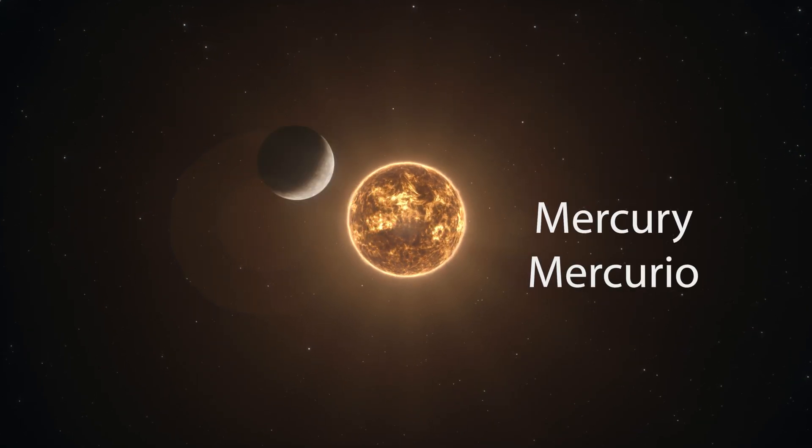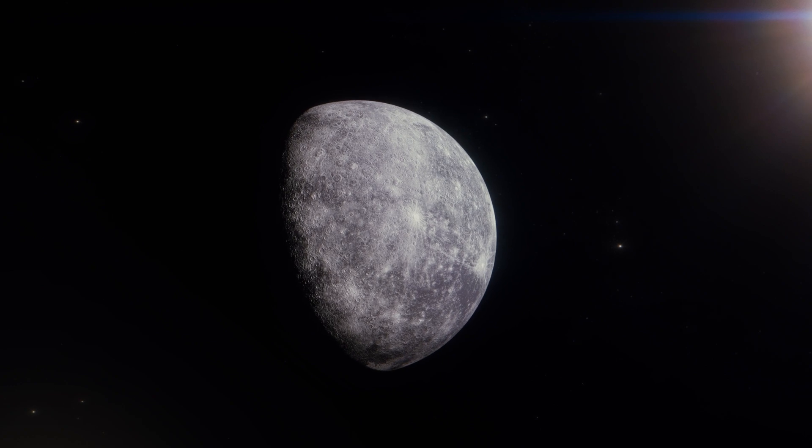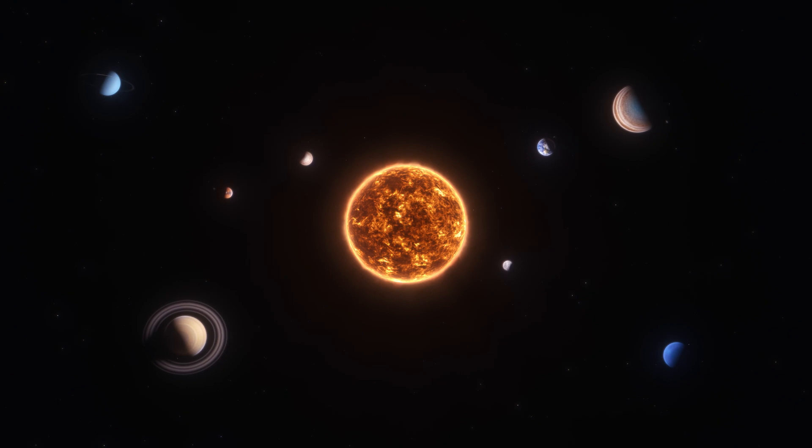The first planet is Mercury. In Spanish you say Mercurio. Mercurio is the smallest planet and the closest to the sun.